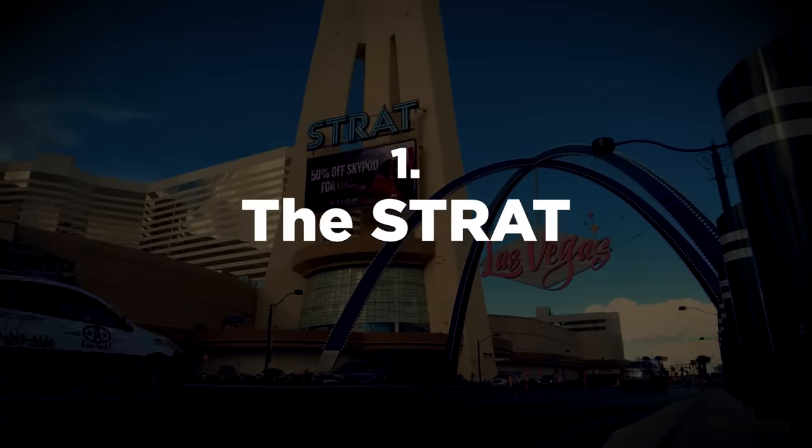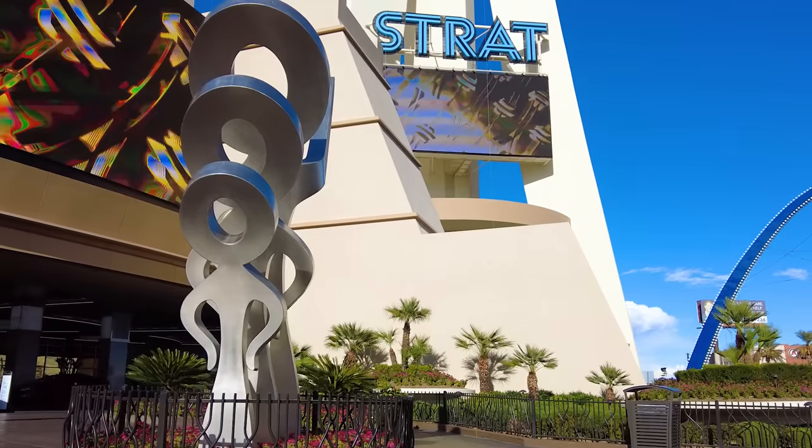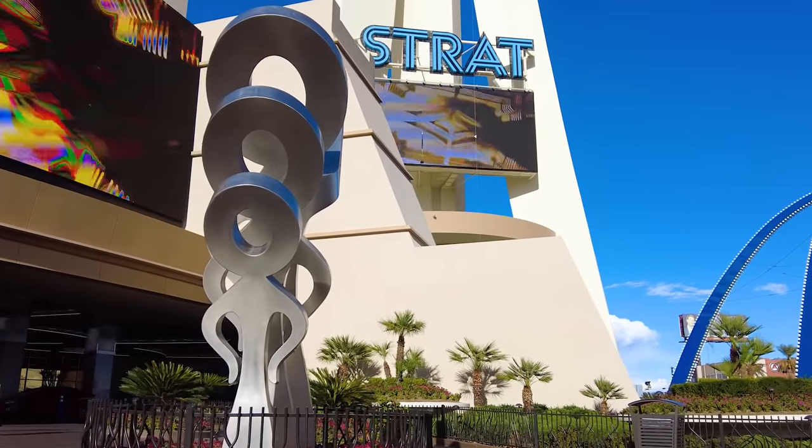In no particular order, let's start this off with a hotel that plenty of people are going to call me crazy for even putting on this list. The Strat is going to be the first of six hotels on this list, plus a dark horse property to watch out for this year.